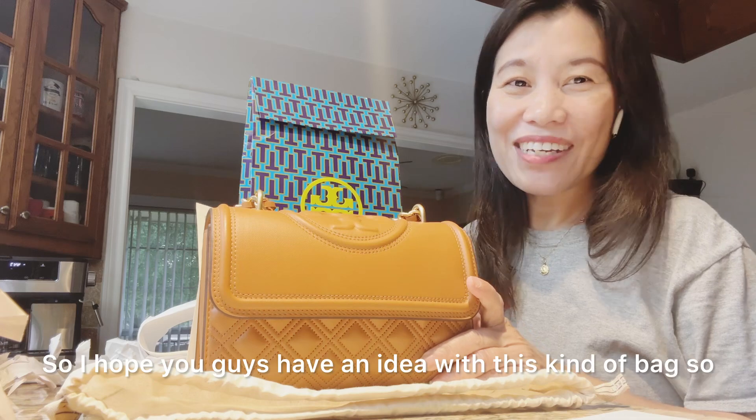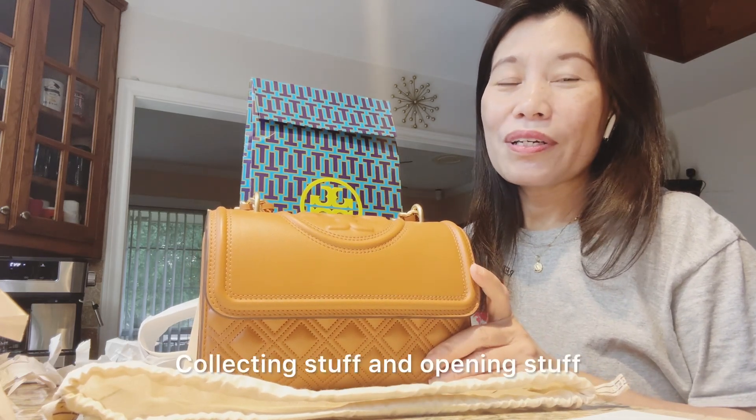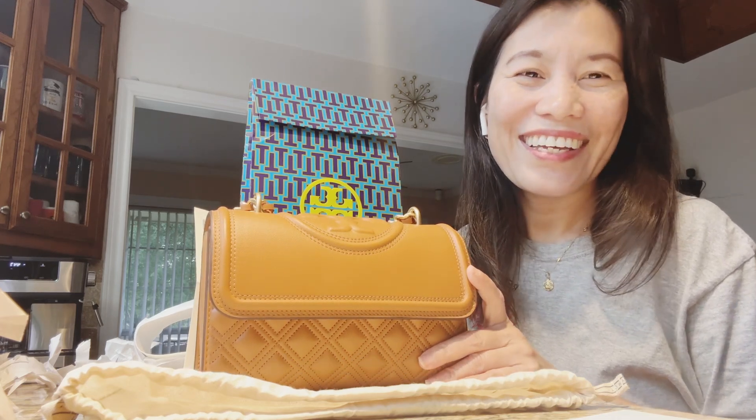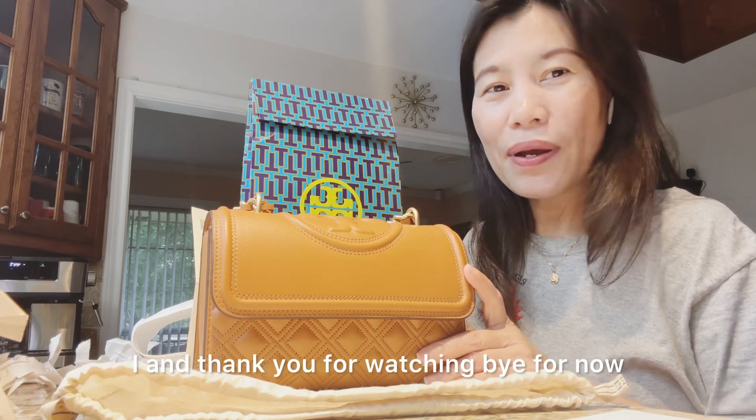I hope you guys have an idea about this kind of bag. Nowadays I've been into collecting stuff and opening things because I love it. All right guys, I hope you enjoy watching this video — we'll see you later, thank you for watching, bye for now!